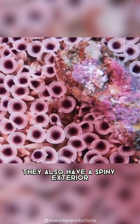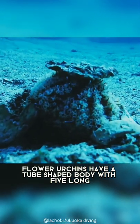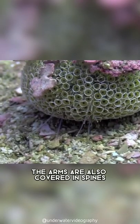They also have a spiny exterior, and so it is difficult for predators to eat them. Flower urchins have a tube-shaped body with five long thin arms extending from it. They use these arms to move around and to collect food. The arms are also covered in spines,